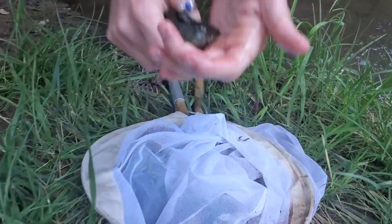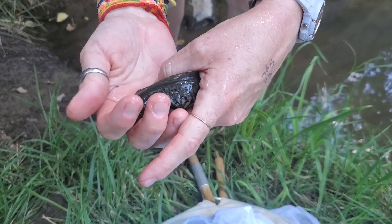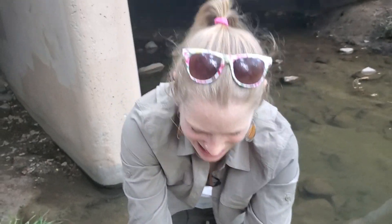It's even bigger than the other one! Not only one left, two of them! Look at those gills! Thank you for spotting that one!